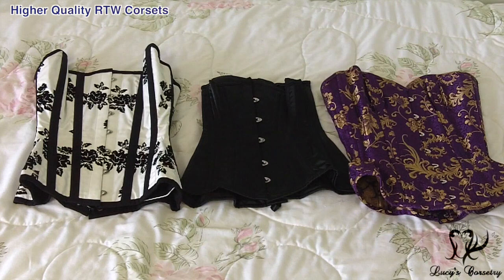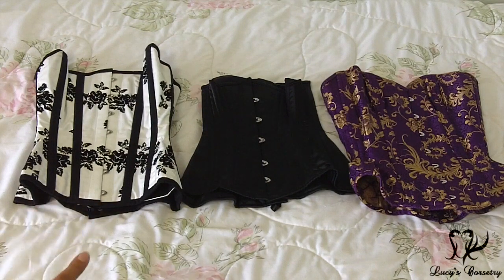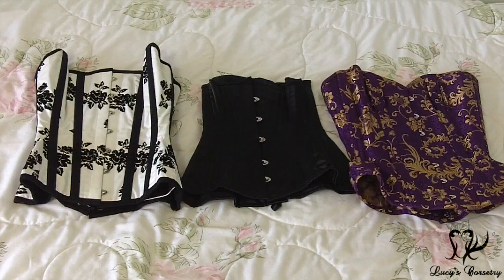Here are some of the pricier, higher quality ready-to-wear corsets. On the left is a floral Antoinette overbust from What Katie Did. In the middle is an Isabella Josephine underbust, and on the right is my very old stock Dark Garden overbust. The reason I didn't review that old stock overbust is that the construction is completely obsolete now — they've completely changed everything. That's why I started reviewing the new Dark Garden corsets, but those new corsets are not part of my collection, so I just have them for a limited time to season them, analyze their construction, review them, and then send them back.